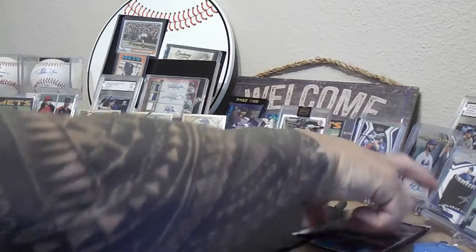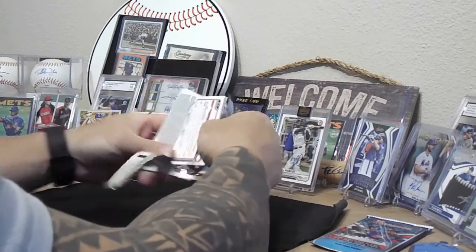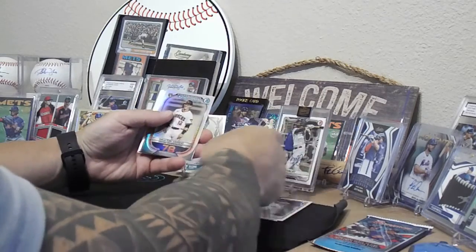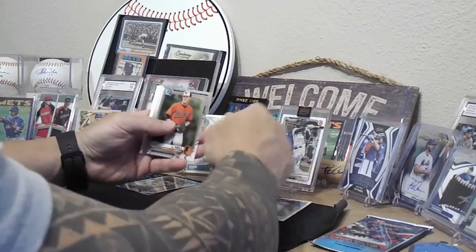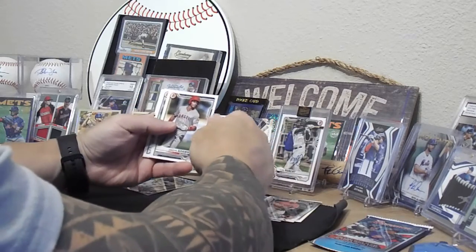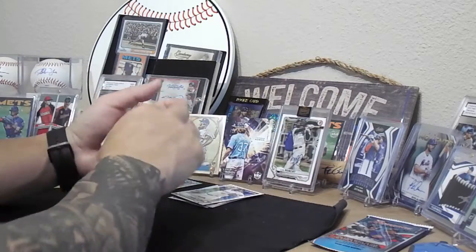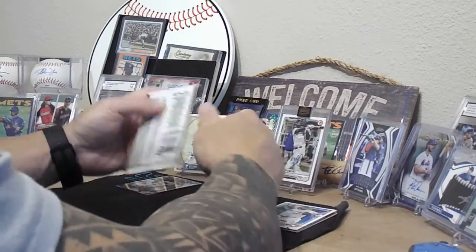All right, here we go — we've got the 2021 Bowman hobby pack. We've got Austin Hayes, Evan White rookie card, Leody Tavares, Jazz Chisholm rookie card, the top Bowman Chrome Dalton Varsho out of 100, DL Hall, Alec Manoa, Jordan Adams, the paper Alec Manoa, and Tyler Callahan. Not bad for that one — got the Dalton Varsho out of 100.